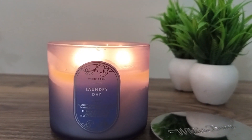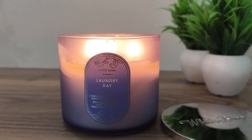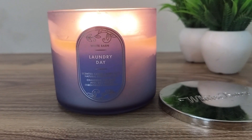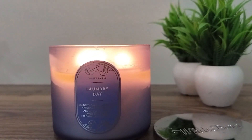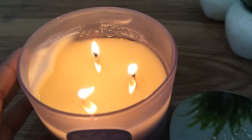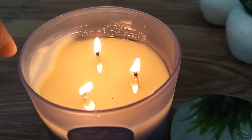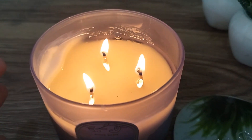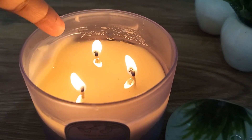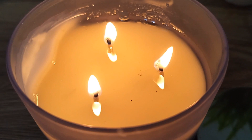Laundry Day is a strong performing candle from Bath and Body Works — I would say it is one of the strongest. By strongest I mean not the smell of the candle itself, but the performance. The last time I burned it, the wax pool burned from all sides with no tunneling. This is the second burn and there is still some wax residue left on the sides, which I'll address.